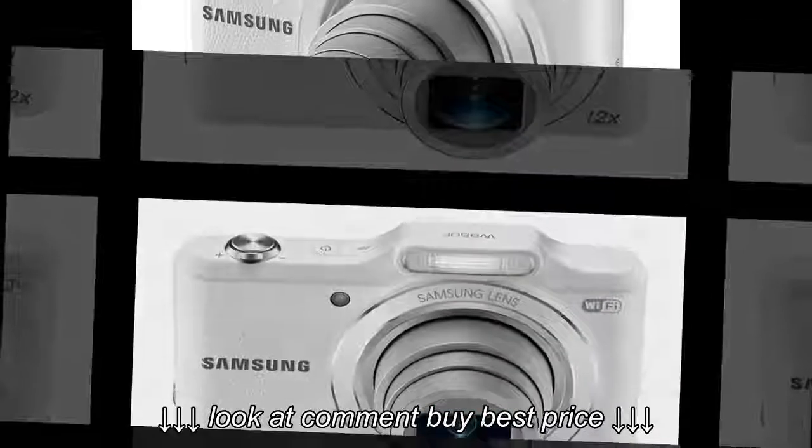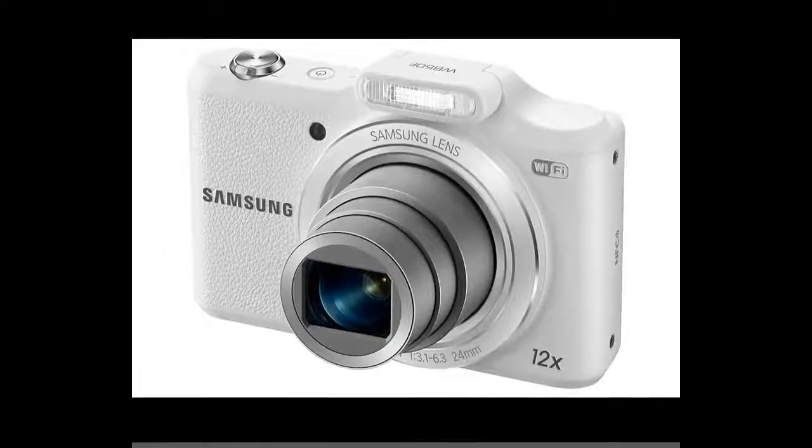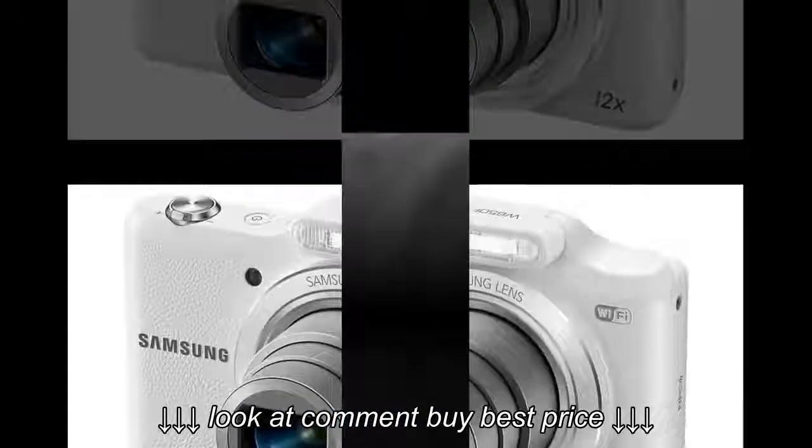Snap away, then share your cutest shots with one touch via tag and go. Stop being jealous of the pros with their big cameras, and start taking great shots.